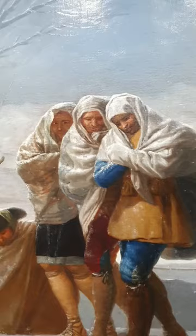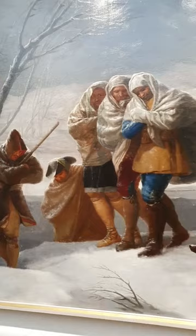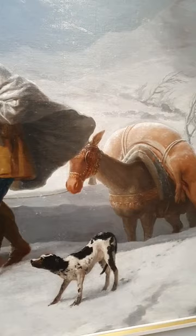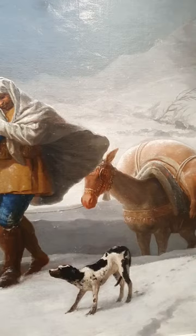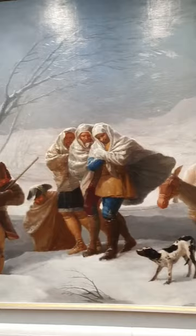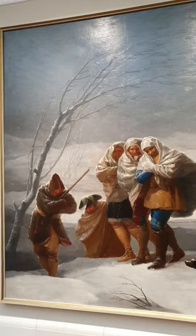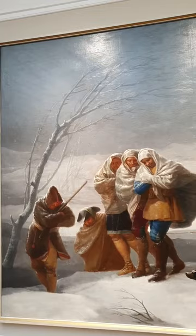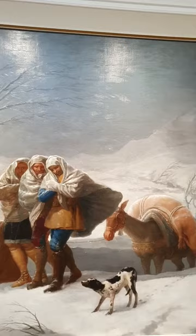What we know, thanks to the studies and documentation that art history provides about this work, is that in the preparatory board — the small board — there are a few changes that make this work even more desolate. There was a house originally in the background, which Goya chose not to put in, and he made the wind blowing the tree much stronger so that the tree bends over more, giving a greater sensation of cold. Before this was restored, it had turned yellow because of oxidation of the varnish, which made it feel warmer. Thanks to the cleaning and restoration, the painting now transmits the cold of winter.